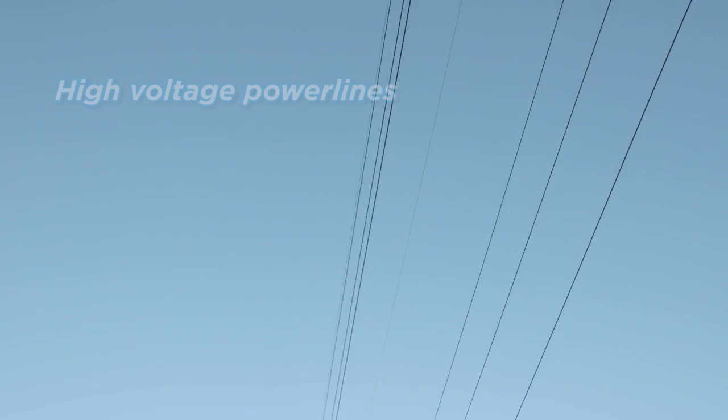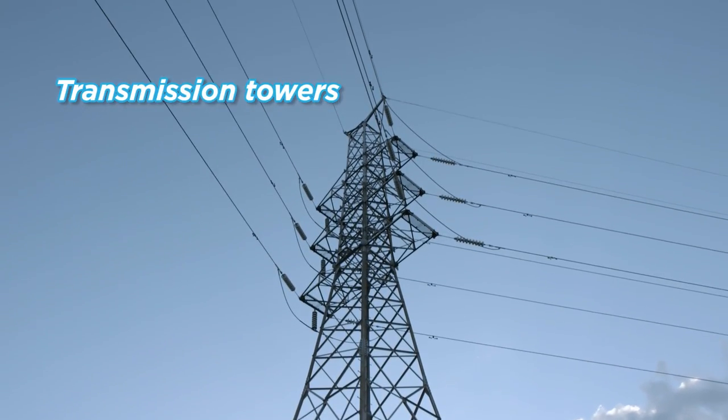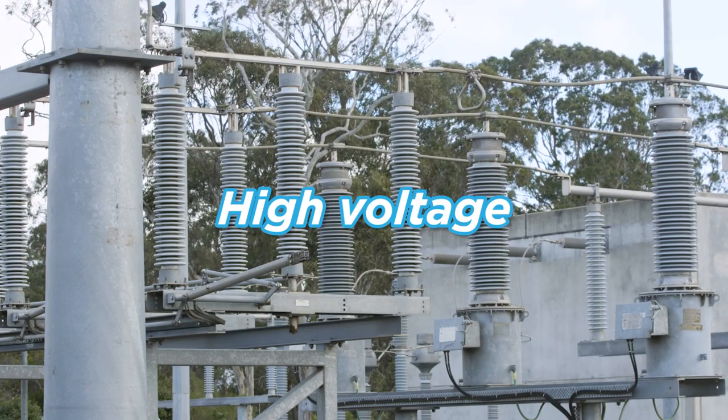Electricity leaves the power station along high voltage power lines. These are connected to transmission towers. To get the electricity to your home quickly and efficiently, the electrical pressure or voltage starts at thousands of volts.